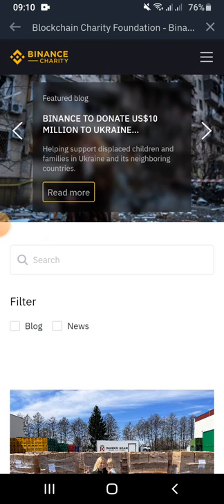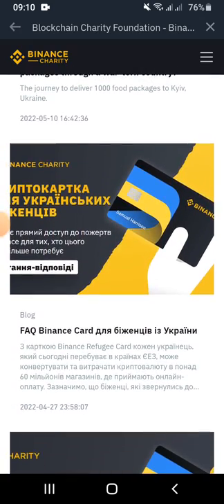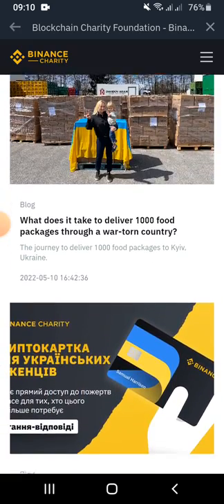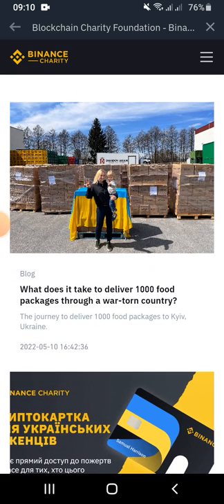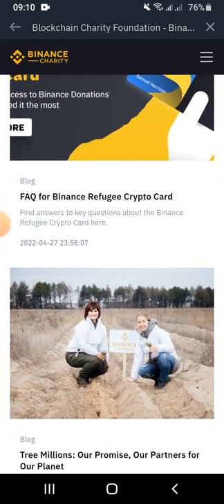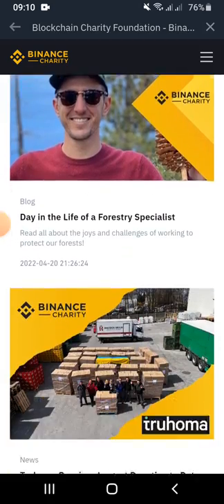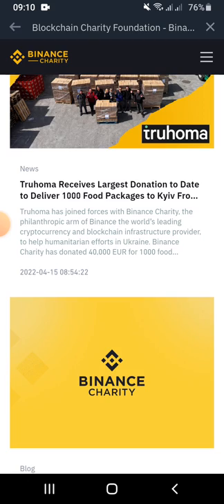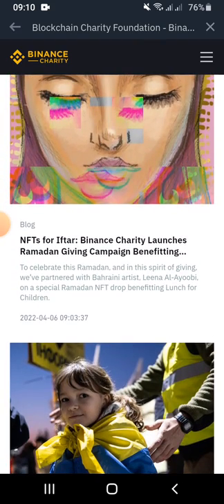On the Binance Newsroom, users can get access to blogs and news stories about what is currently happening in the world or with the Binance Charity team. Here we have an article that talks about what does it take to deliver 1,000 food packages through a war-torn country. Users can get insight and understand the challenges being faced by the team, and can also access ways to make contributions and donations.